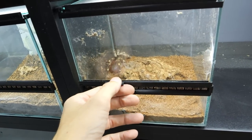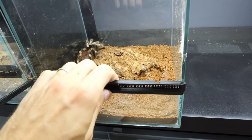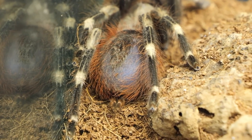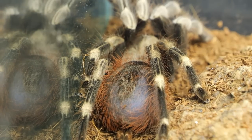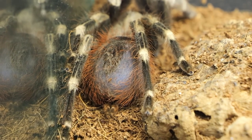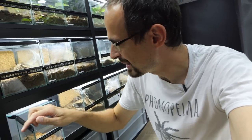I wanted to finish this video but we have an update - look at this. We need to pull this enclosure out because this other Nhandu chromatus is in heavy, heavy pre-molt. You can easily tell by this black and shiny abdomen - not the black part on top, but this shiny black area. This is something specific to a tarantula in pre-molt, but you can only spot it if the tarantula has removed hairs from her abdomen. With that, I can end this video - I hope you enjoyed it.